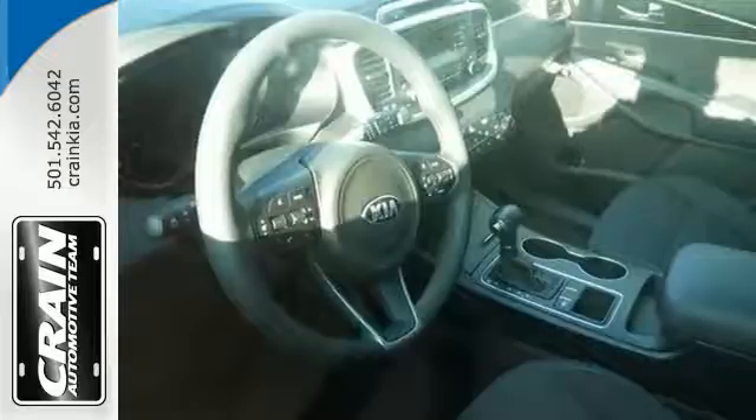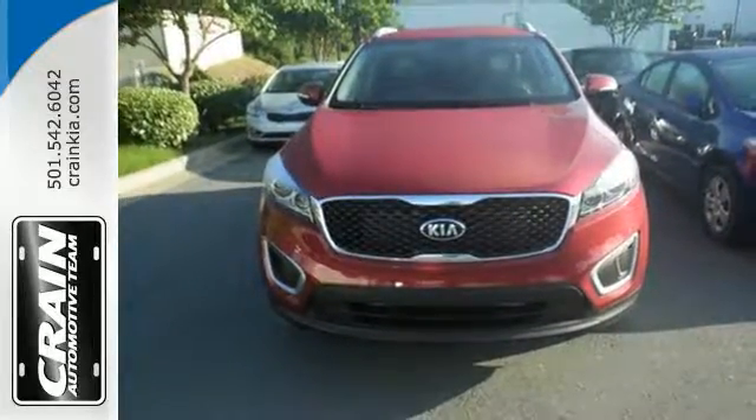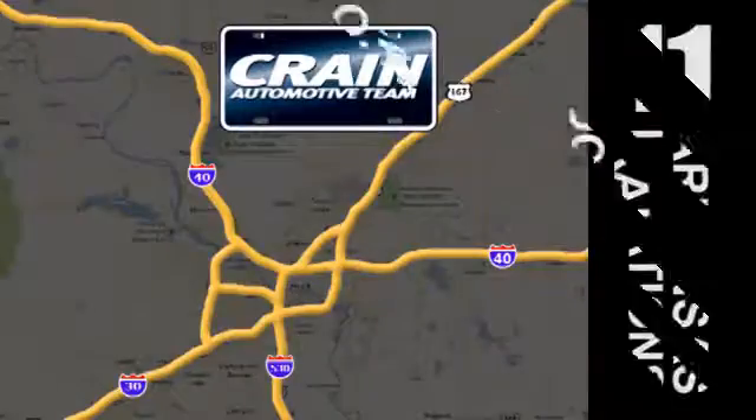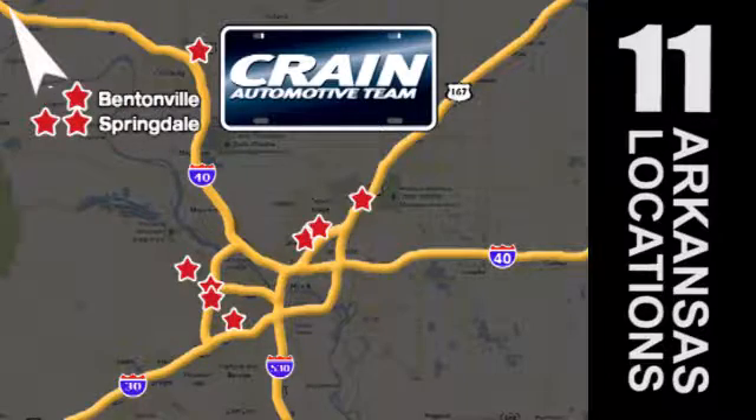Enjoy function and form in one adventurous package. Test drive the Sorento today. Visit us anytime at craneteam.com. Go, go, craneteam's got them — craneteam.com.